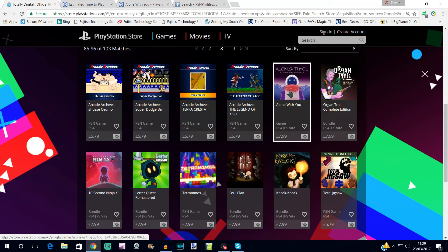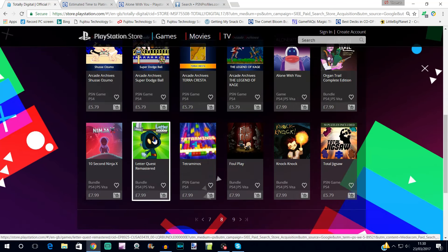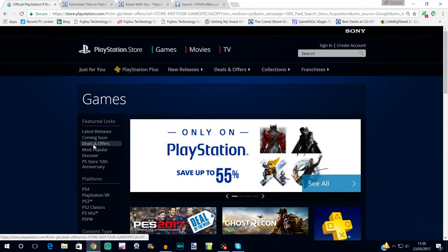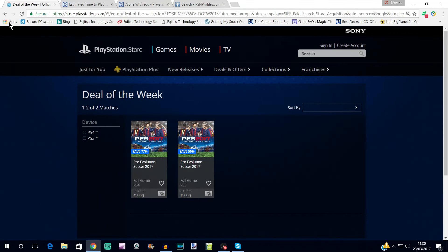Letter Quest is one I really want to play — I think it was free a few months ago. It looks cool because I love Scrabble. Foul Play has a platinum, takes around 15 hours, and is pretty straightforward. Those are all the games we're going to cover in this sale. I'll quickly look at the deal of the week — that was PES 2017, which is quite a tough one.